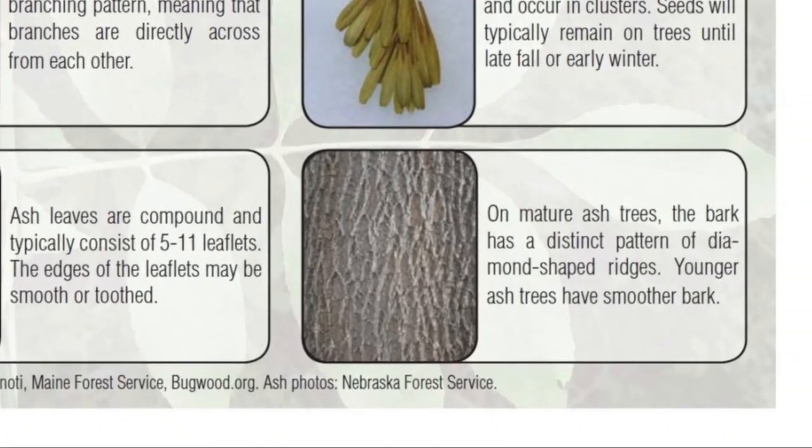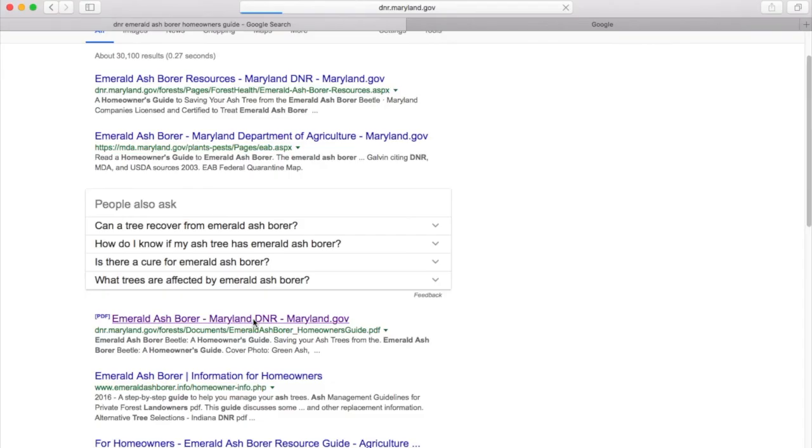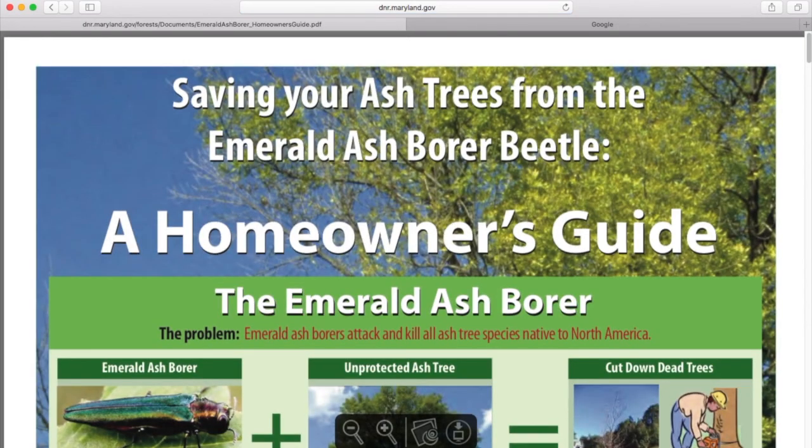Also look for bark with a distinct pattern of diamond shaped ridges on mature trees. For more information about saving your trees, open a browser and search for DNR Emerald Ash Borer Homeowner's Guide.